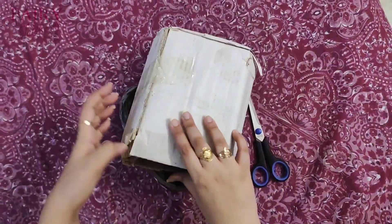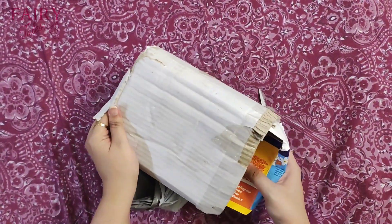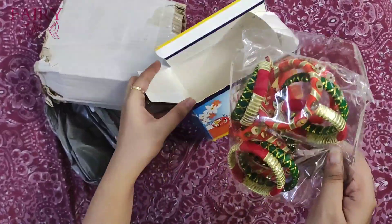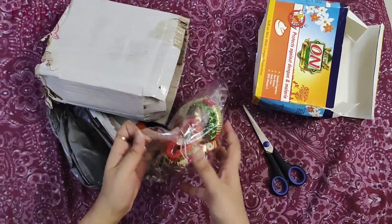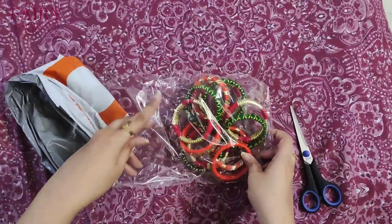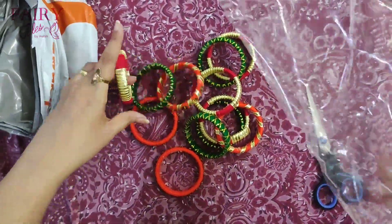I ordered bangles and thread and sequence. I ordered from the razz mall. It is red, green and orange. But my size is 2.5 and they sent me 2. So let's see if I returned it — it is a little tight.